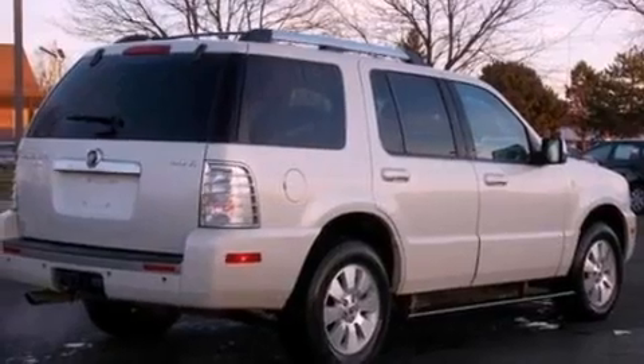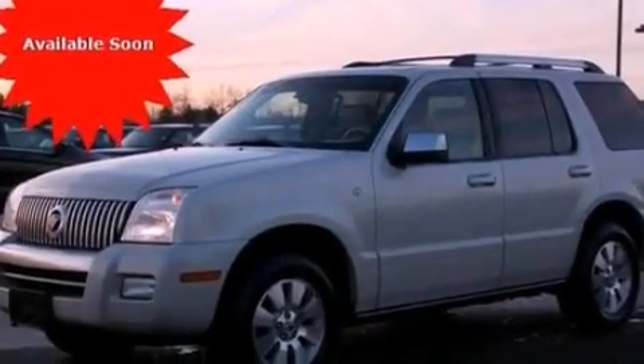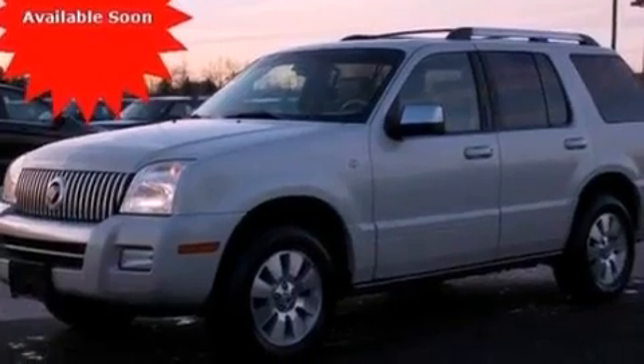Its top features include a navigation system, a power moonroof, heated front seats, an audiophile stereo system, 100% commercial-free Sirius satellite radio, and traction control and stability control systems.